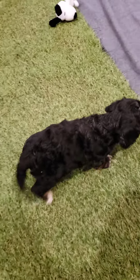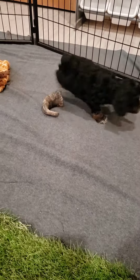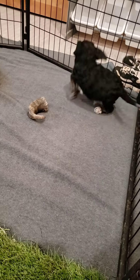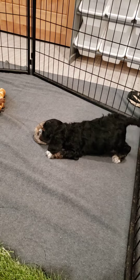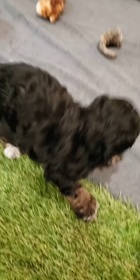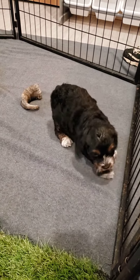Yes, he's paying attention. What kind of coat does he have? He's got more of the cockapoo coat. You can see by when you look at his face, he's got more furnishings. He's gonna be really pretty.